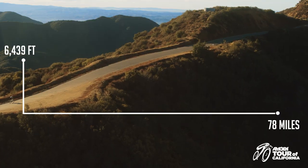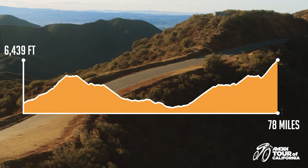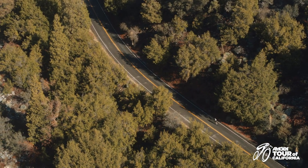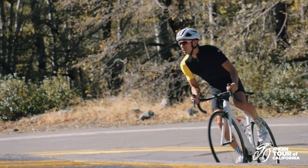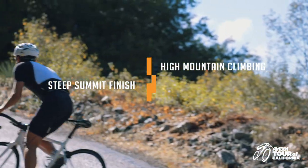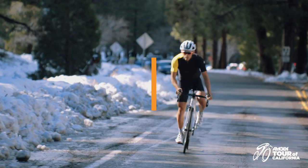The first climb of the day is the Glendora Ridge Road climb, reminiscent of the Alps of the Tour de France. The real climbing on Baldy starts at the mouth of Icehouse Canyon — 11 turns later the road opens up. Tactics and positioning in the final kilometer on Baldy have been crucial as riders navigate the tight turns and switchbacks in the ski lift parking lot.